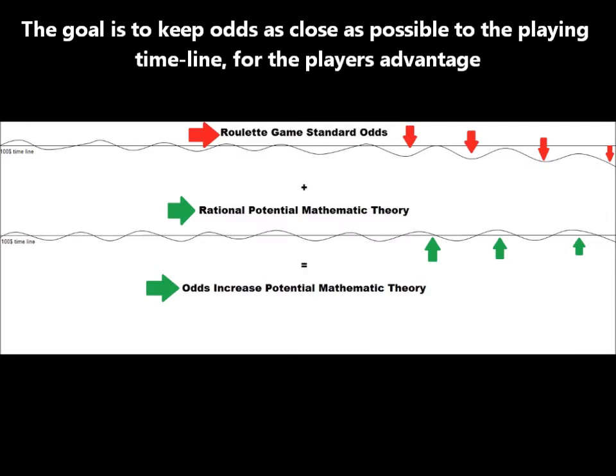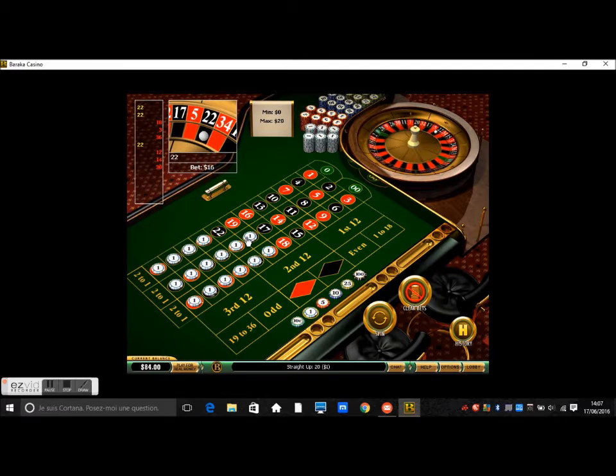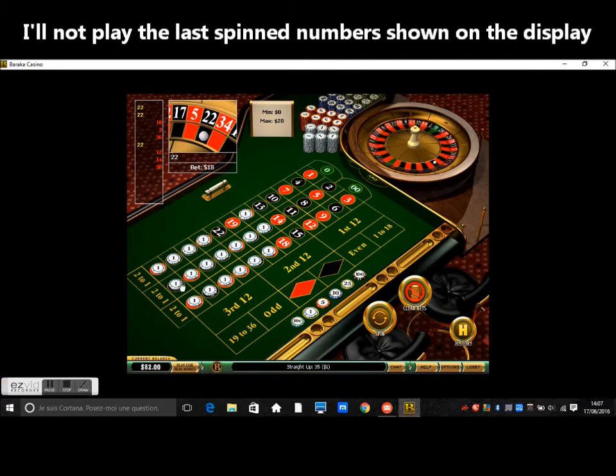Of course, the same number can get hit for many consecutive times, as roulette is roulette. But it is just a logic and rational theory, and usually on a long term of playing, it should work this way. So I will bet on 18 numbers with a $1 bet on each number, and I will avoid playing all previous spins numbers shown on the roulette last spins display.